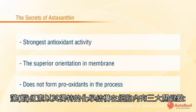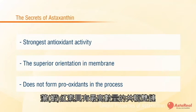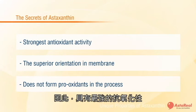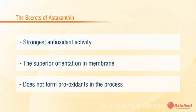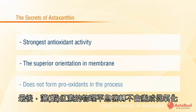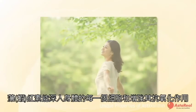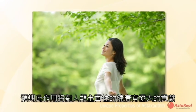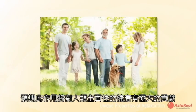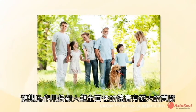The secrets of astaxanthin have been unlocked. Its unique chemical structure and location in the cell has three key points. The molecule has the highest number of conjugated double bonds and therefore the strongest antioxidant activity. The superior orientation in the phospholipid bilayer captures more active oxygen. And lastly, the physical quenching of active oxygen does not form pro-oxidants in the process. Astaxanthin reaches deep into every cell of the body and fortifies its oxidative resistance, contributing profoundly to overall human health.